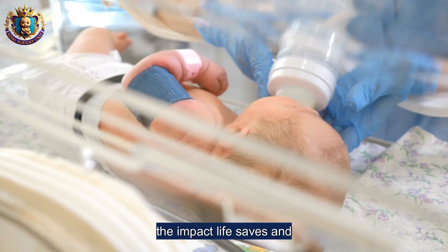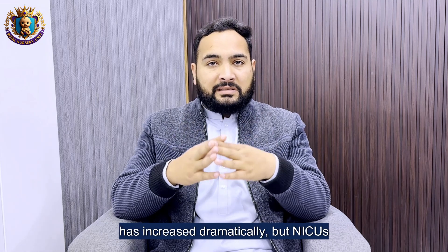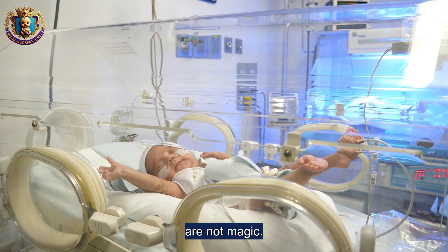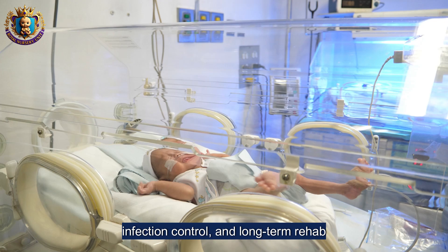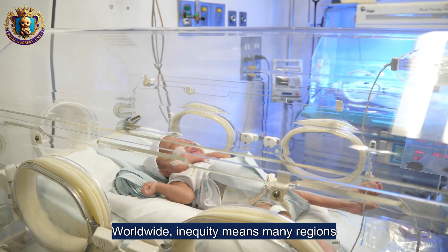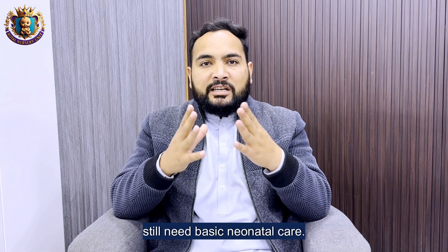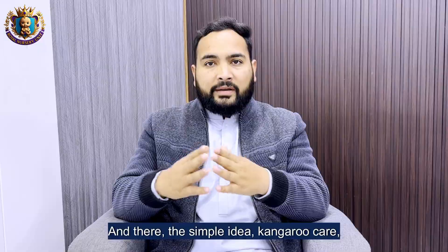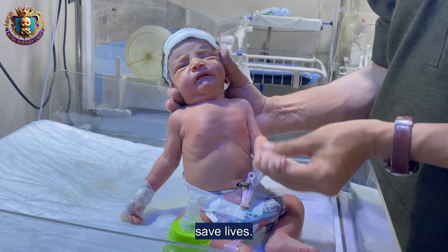The impact: lives saved and limits. Because of the NICU, survival of preterm babies has increased dramatically. But NICUs are not magic — survival varies by resources, infection control, and access to long-term rehabilitation. Worldwide inequity means many regions still need basic neonatal care, where simple ideas like kangaroo care, training, and oxygen systems still save lives.